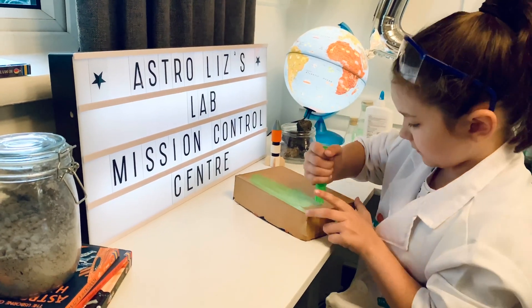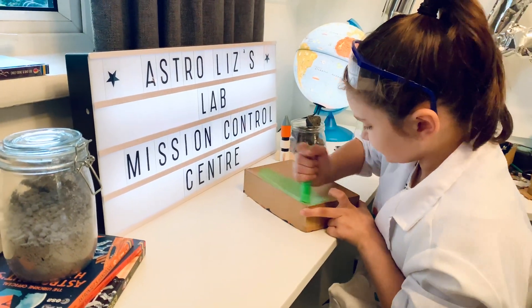Great job, Elizabeth! What color is your box going to be? Green! Oh, green! Very nice.